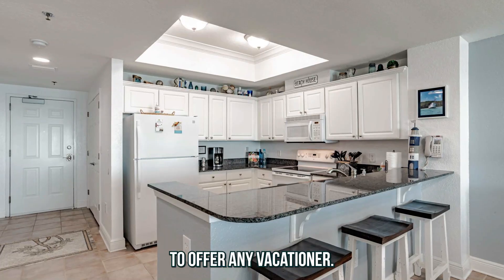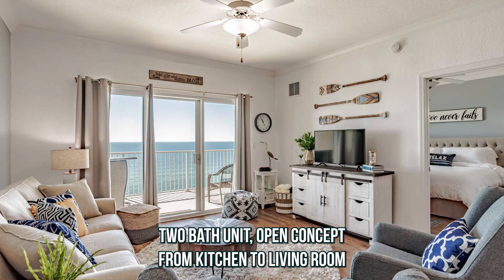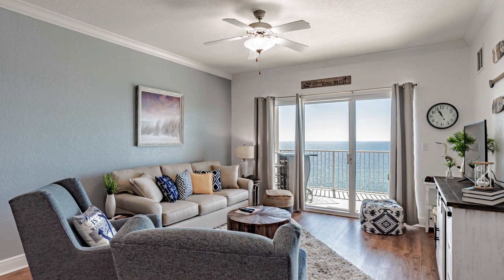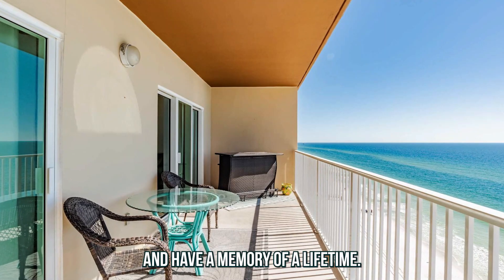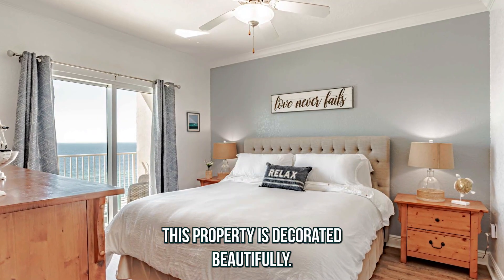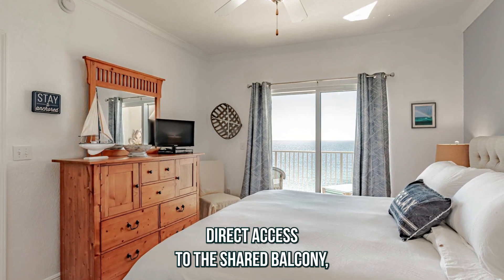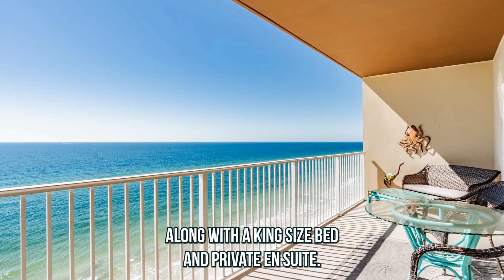Crystal Shores West has a lot to offer any vacationer. This is a spacious two-bed, two-bath unit, open concept from kitchen to living room with views as soon as you open the front door. This is a can't-miss opportunity to come and have a memory of a lifetime. This property is decorated beautifully — you'll feel right at home. The master bedroom offers direct access to the shared balcony along with a king size bed and private ensuite.